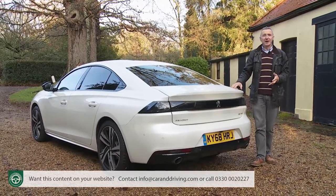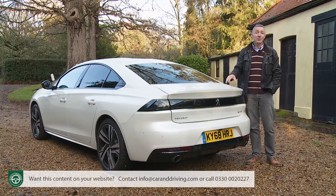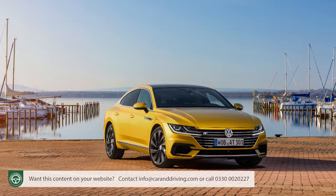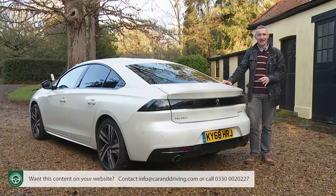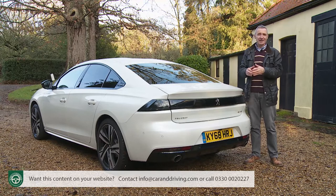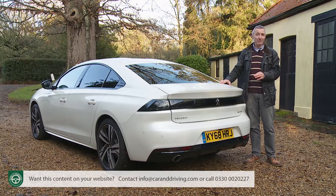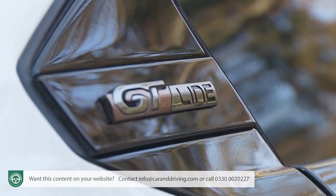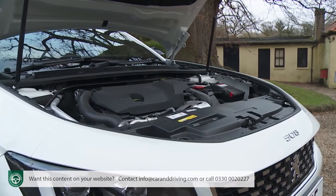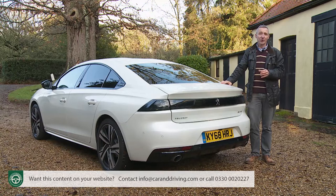Peugeot isn't the only volume brand pitching a five-door fastback coupe-style D-segment model at the premium makers. Two other cars have already blazed this trail - Volkswagen's Arteon and the Kia Stinger. The Volkswagen is a slightly larger car than a 508, and equivalent volume variants can cost up to £5,000 more. The Kia is even more difficult to match, with powerful engines that are only matched in output by this Peugeot in its priciest trim level. To match the Kia's pricing with a 508, you'd be looking at the GT Line trim with a bit less power than the equivalent Stinger - though in compensation you would enjoy considerably lower running costs.